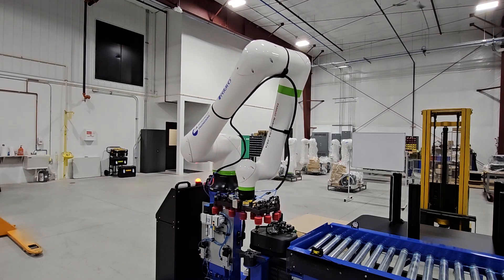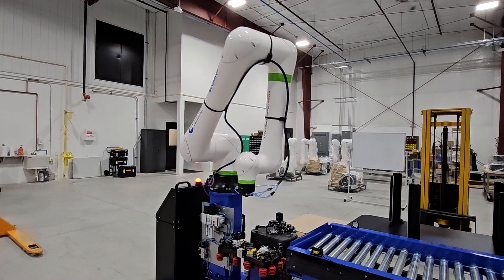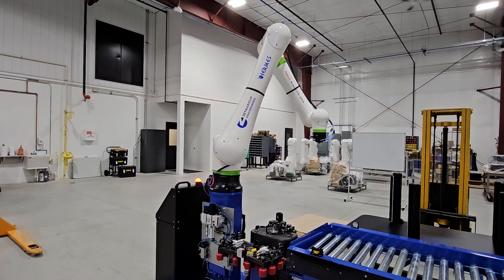Hermes can also come equipped with a tool changer for when your production line runs multiple types of products that need different end-of-arm tooling.